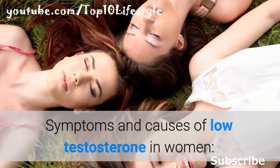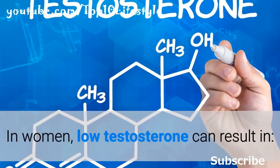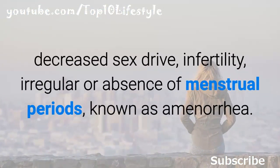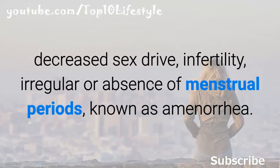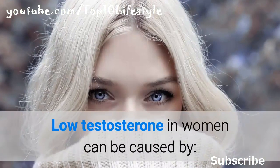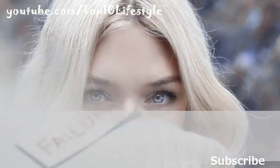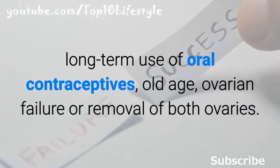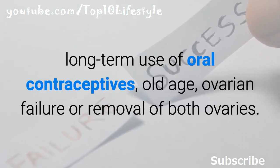In women, low testosterone can result in decreased sex drive, infertility, and irregular or absence of menstrual periods, known as amenorrhea. Low testosterone in women can be caused by long-term use of oral contraceptives, old age, ovarian failure, or removal of both ovaries.